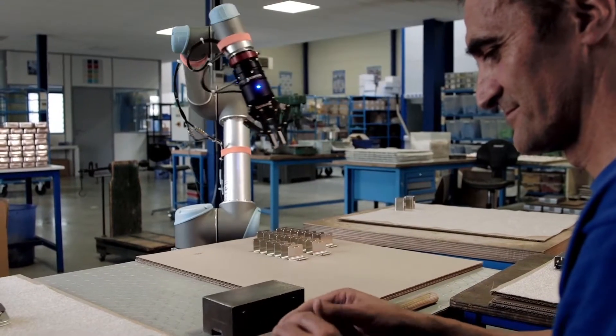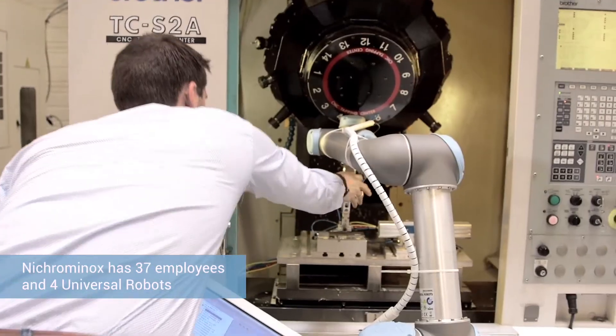Nicrominox is a French family-owned business founded 40 years ago by my father. We manufacture sterilization equipment for the dental sector. We export 75% of our products.